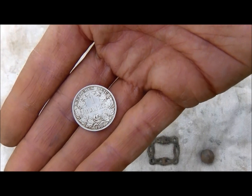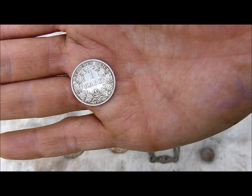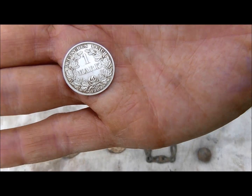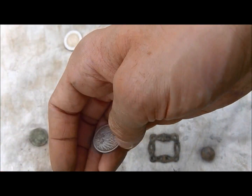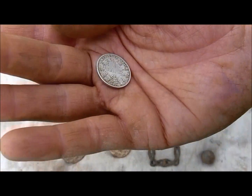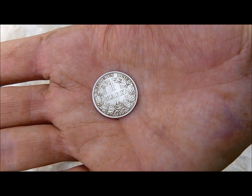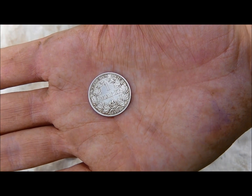Early 1900s, one Mark, 1909. Didn't expect to find something like that here, but that's what this hobby is all about — you never know.